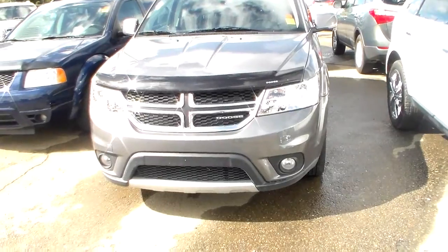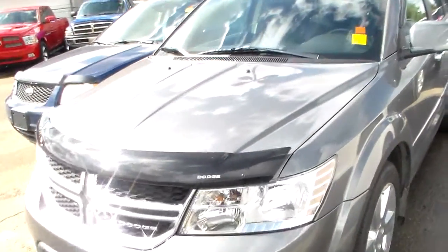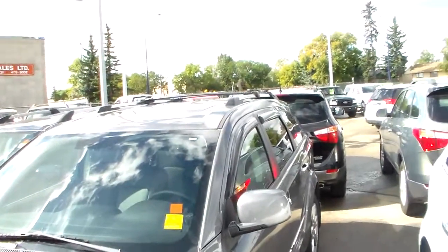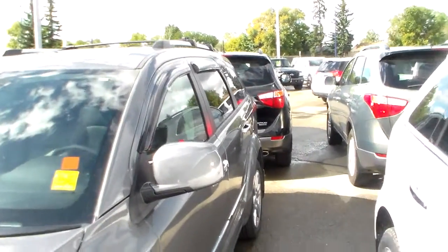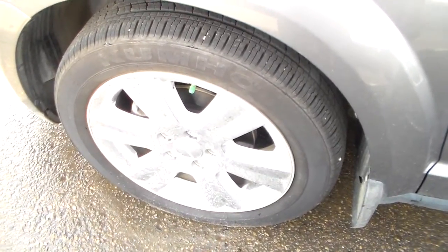It's got the fog lights on it. It's got the bug deflector already installed. It's got the roof racks. It's got the window guards on the sides as well. You got the 19-inch alloyed chrome-cladded aluminum wheels.